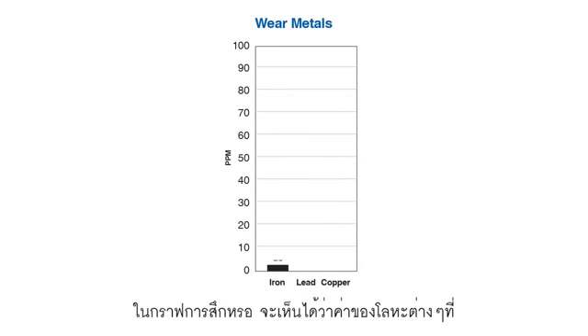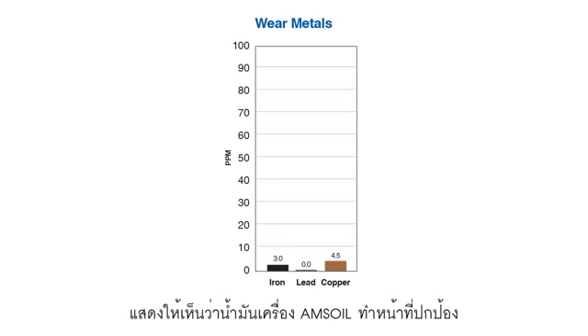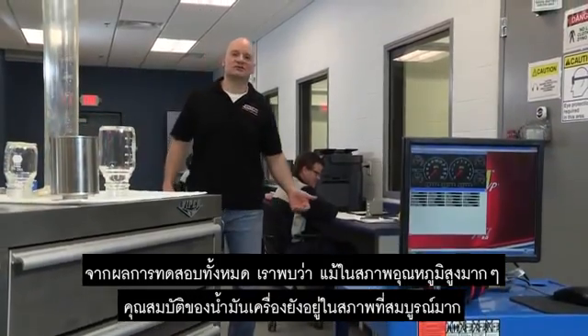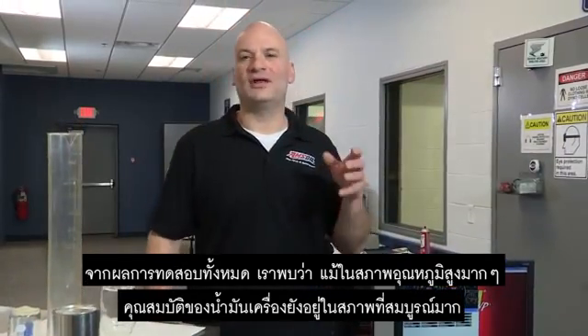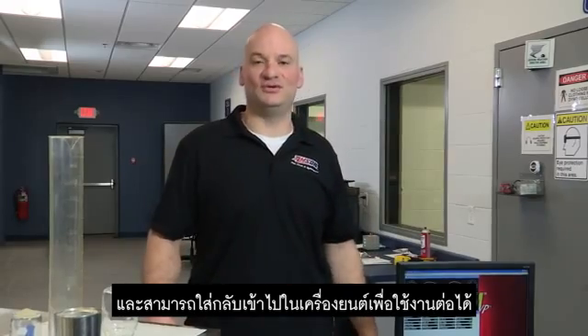In this graph of the wear metals, we can see that the numbers are extremely low, or in some cases, zero. What that indicates is that even though the oil was at extremely high temperatures, it was still doing its job to protect the critical parts of the engine. So what were the results? We found that even after the extreme heat and the cycling up and down, the oil held up so well that you could put it back in the motorcycle for continued use.